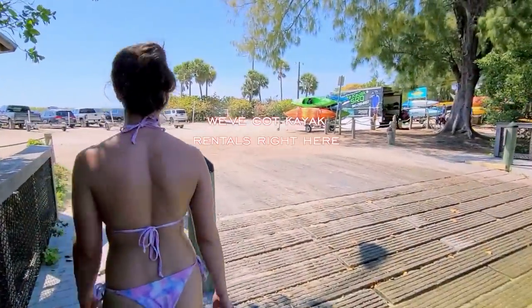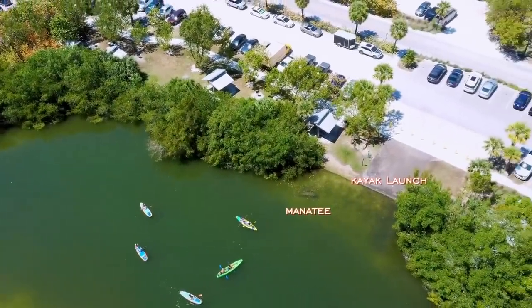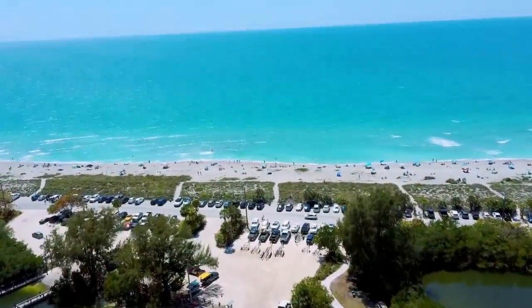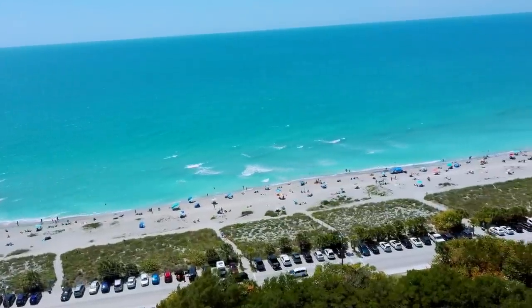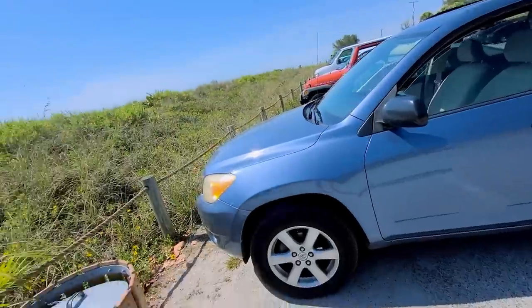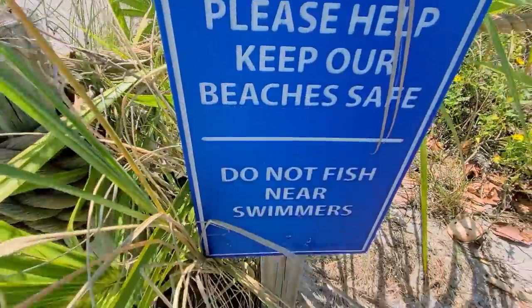We've got kayak rentals right here, and we've seen a ton of kayaks. Public boat launch right here. Look at the sand in the air — you can see the haziness. Public beach access, public boat ramp. There's the beach! Incredible, look at that. Look at the people that have lined this street. Nobody was lining the docks though — we're the only ones on the dock. No lifeguard on duty.